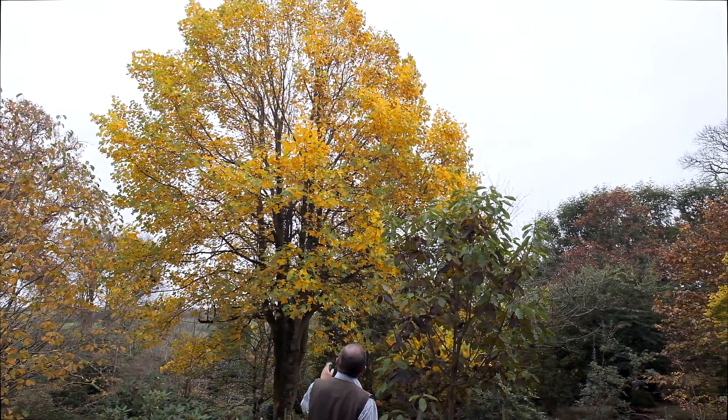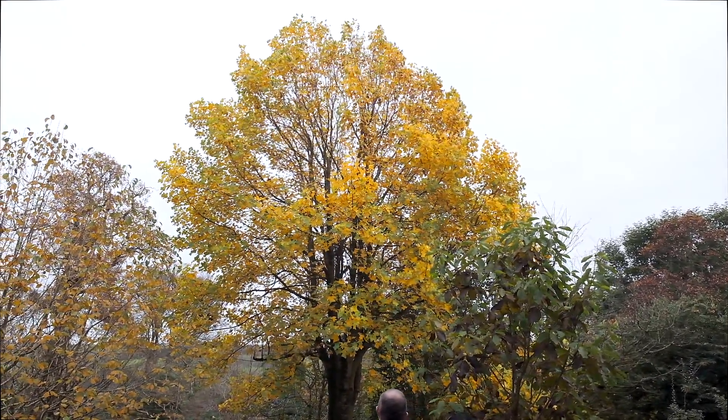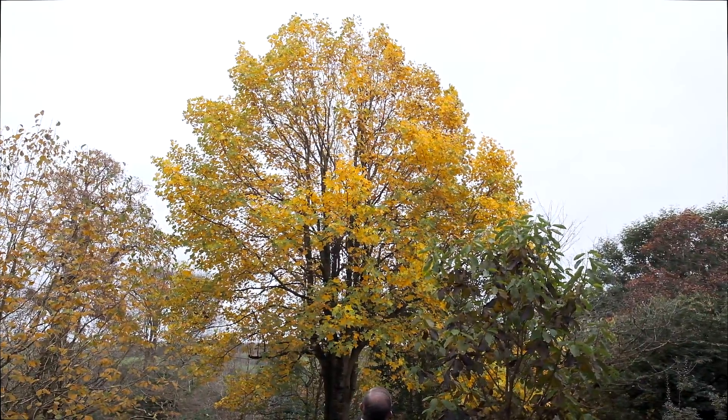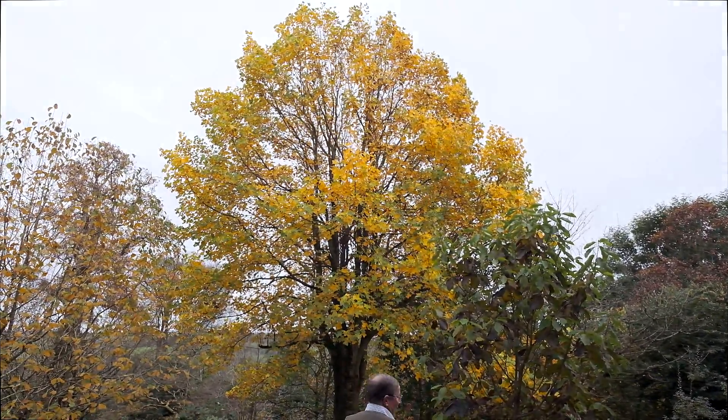We have had a few gales in the last 10 days but its leaf has held up. This is a tree which grows remarkably quickly — it was planted here exactly 30 years ago and I should think it's 40 or 50 feet high today. Possibly the best autumn colour in the garden.